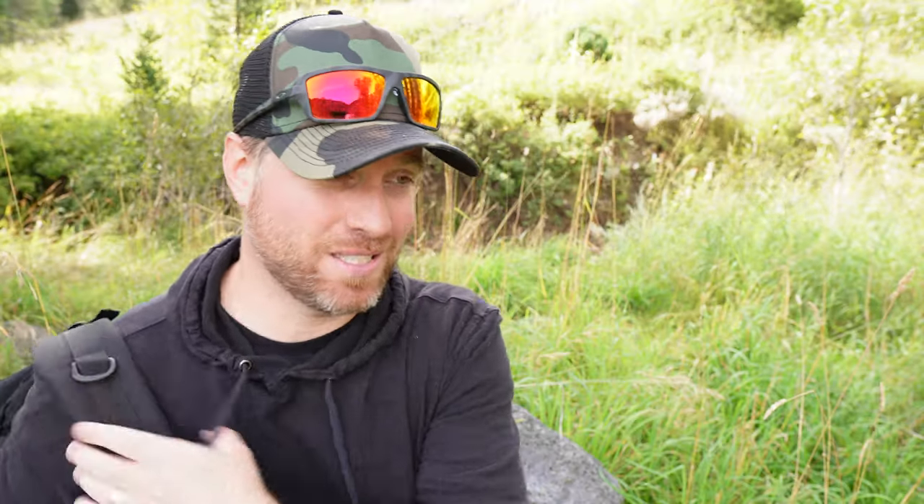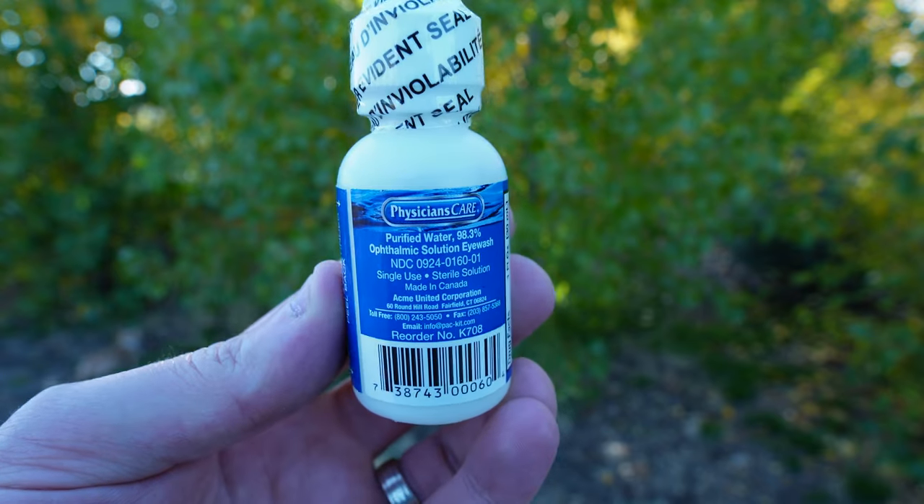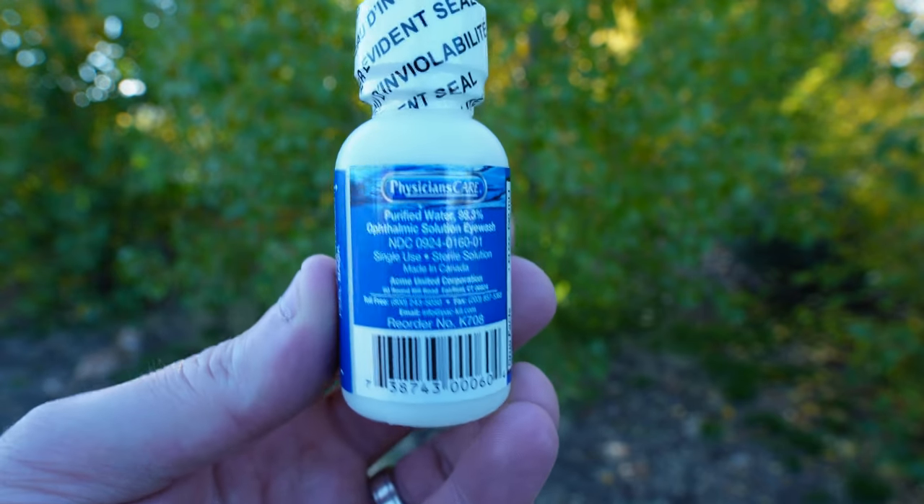Now what if you get something in your eye? You're chopping wood, you're running, you get something flung in your eye. What do you do? Well, back to my first tip: wear safety glasses. But let me show you a few things I put in my bag just in case you have to flush your eye or get something out of your eye. A nice thing to have is some eye wash so you can actually rinse out or flush your eye. That's number one — nice to carry an eye wash.